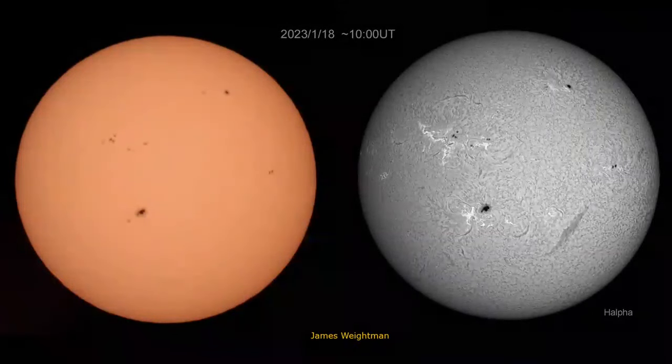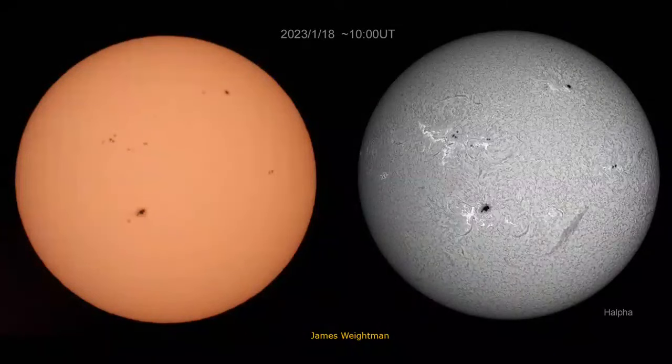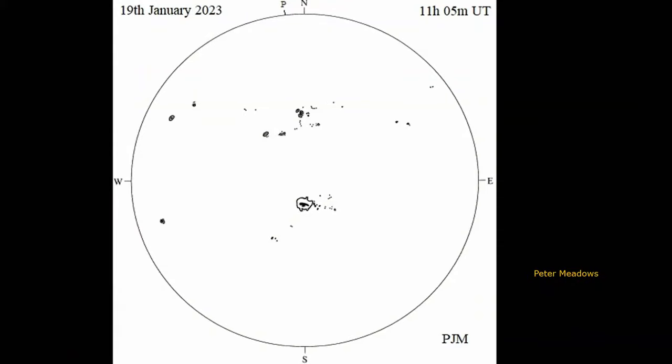You need to look at it in the next week or so, because it will rotate off the other limb if you leave it too long. Moving forward to the 18th, so just two days ago, this is James Whiteman's image of it in white light and hydrogen alpha. And the sun, because it's getting more and more active now, it's worth looking at every day just to see what's coming over the limb. Peter Meadows tries to make a drawing of the sun every day by projection. Here is his drawing from the 19th, when that big spot was right on the central meridian.